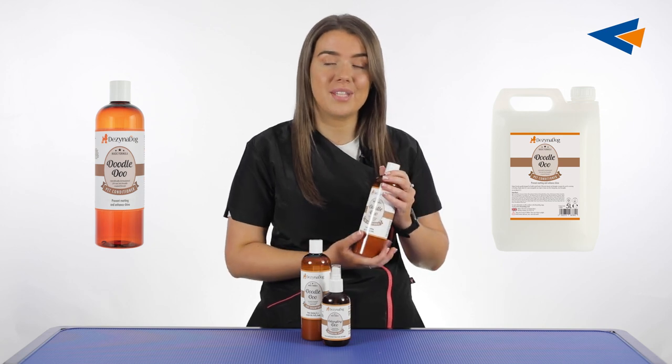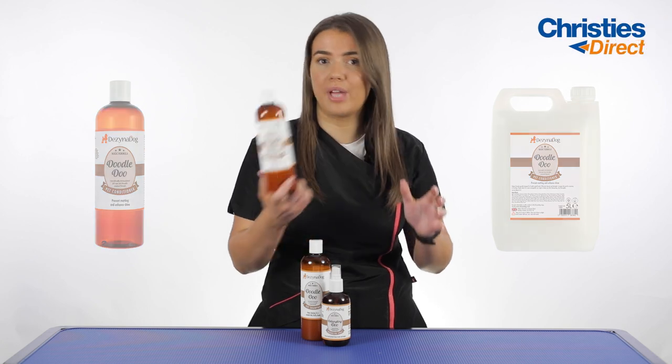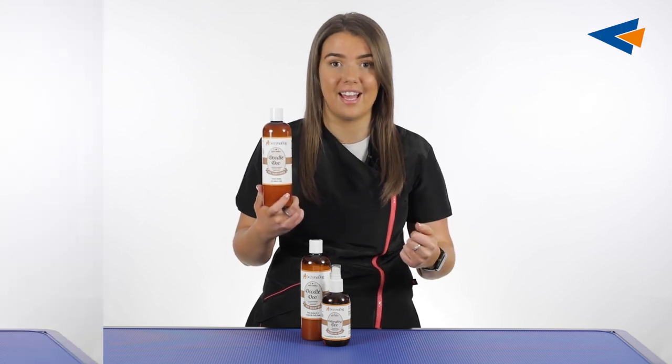The conditioner also comes in the 450ml and the 5 litre sizes. Get yourself the 450ml, see what you think, share your thoughts and feelings, and if you like it you can upgrade to the 5 litre size.